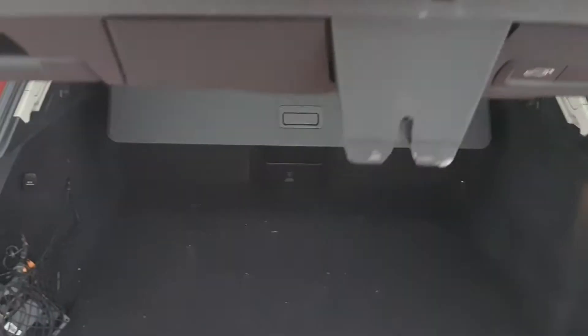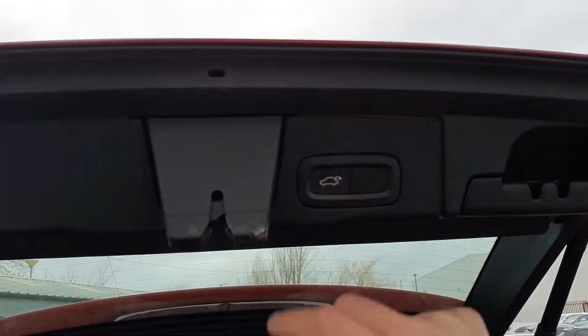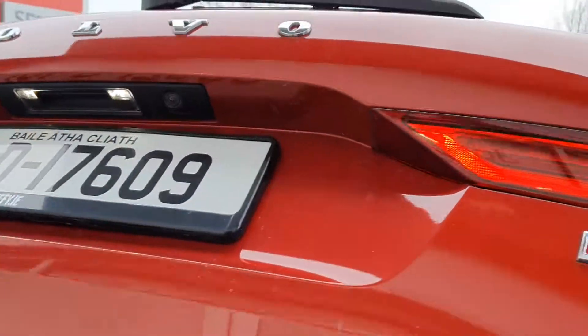You also have an electronic tailgate — it's a very nice feature and very handy as well. A very spacious boot area for anything that is required. The boot will close at the touch of a button.